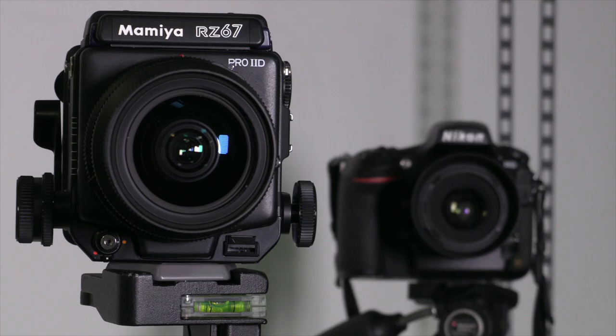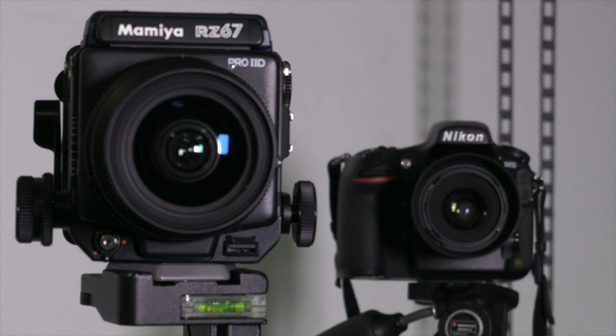We use DSLR cameras — we mainly use Nikon, so we've got the latest Nikon cameras. We've got prime lenses to go with those.